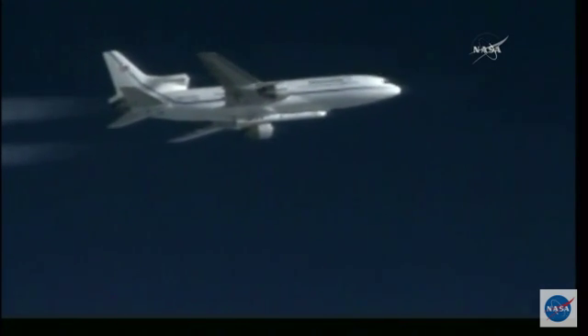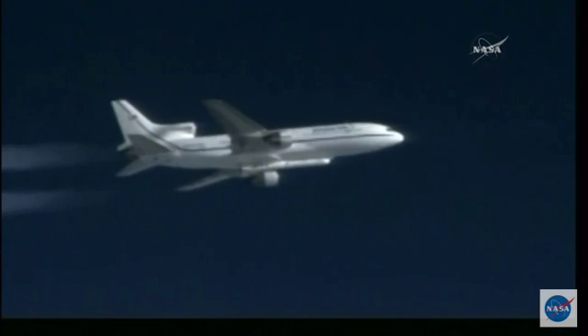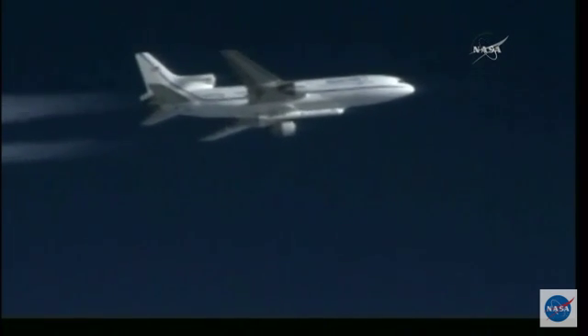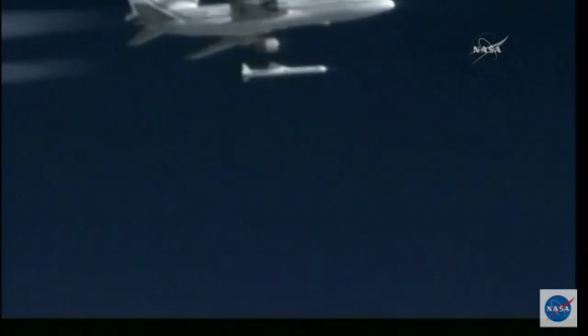Drop on my mark. 3, 2, 1 — go for release. PLT, Pegasus is away. And drop — Pegasus is away.